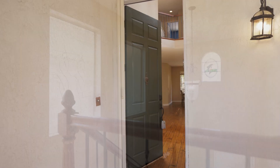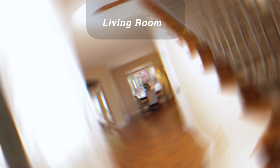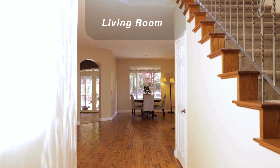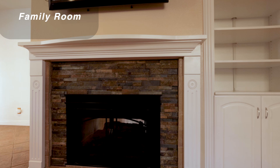As you walk into the house, you'll notice the beautiful grand entrance with 20-foot ceilings. The living room has a dual-sided fireplace so you can enjoy it in the family room as well as the living room.